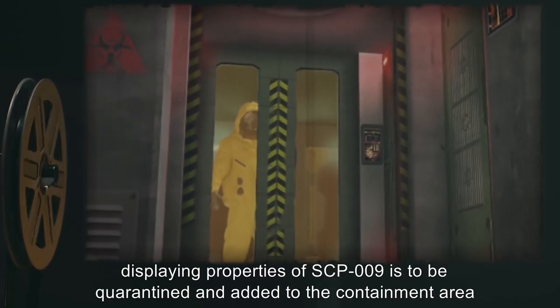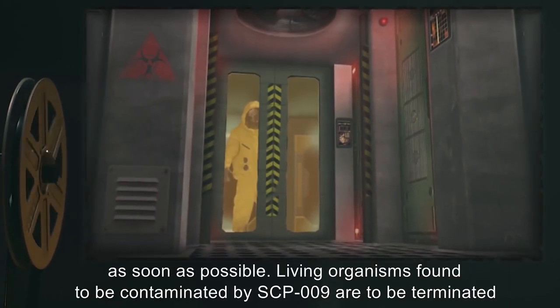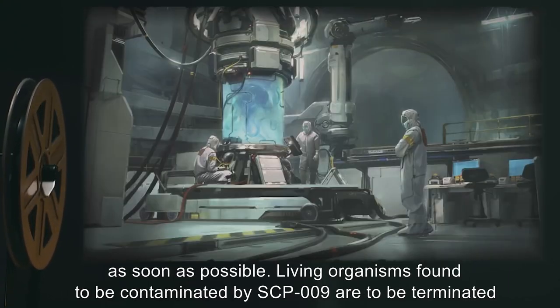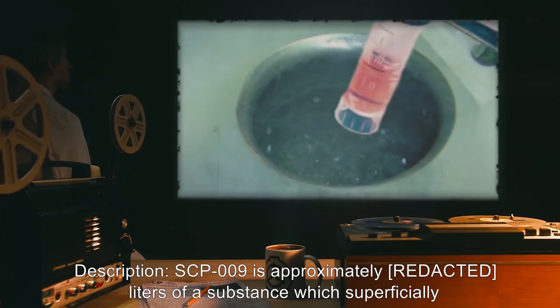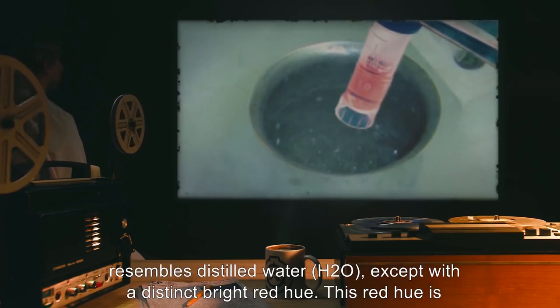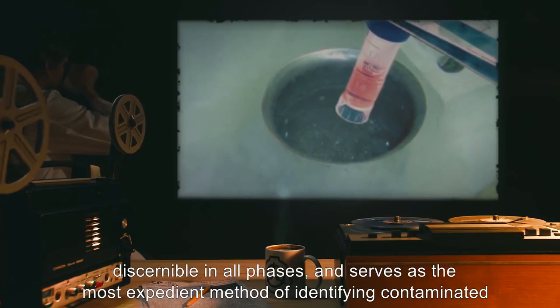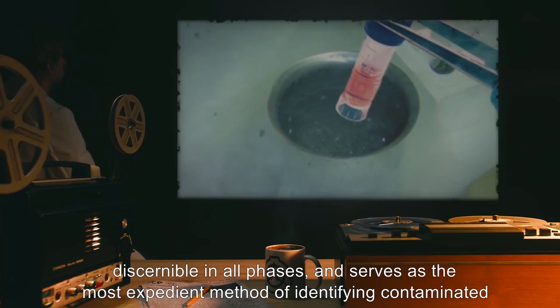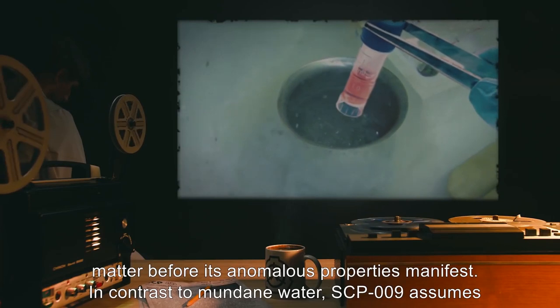Any moisture found displaying properties of SCP-009 is to be quarantined and added to the containment area as soon as possible. Living organisms found to be contaminated by SCP-009 are to be terminated by chemical desiccation, and extracted molecules of SCP-009 added to containment. Description: SCP-009 is approximately [X] liters of a substance which superficially resembles distilled water, H2O, except with a distinct bright red hue. This red hue is discernible in all phases, and serves as the most expedient method of identifying contaminated matter before its anomalous properties manifest.